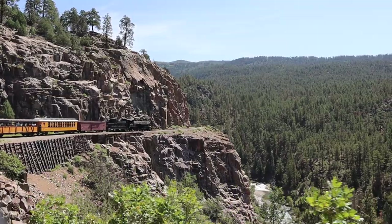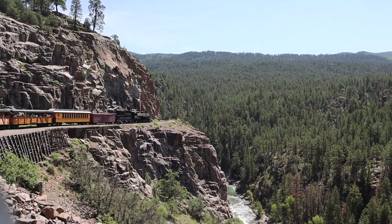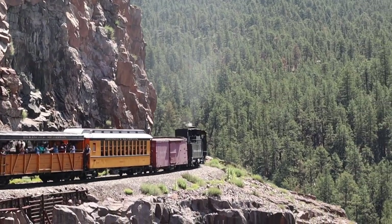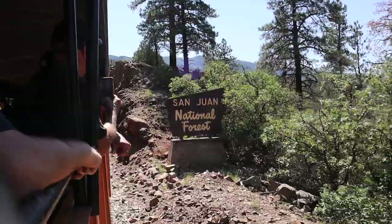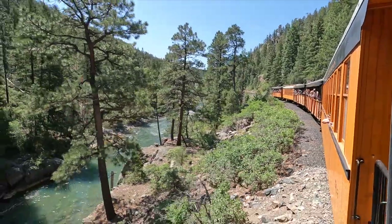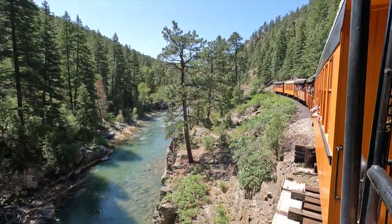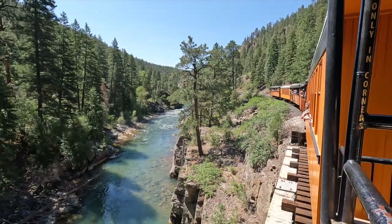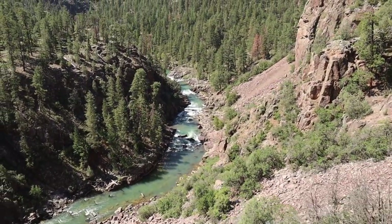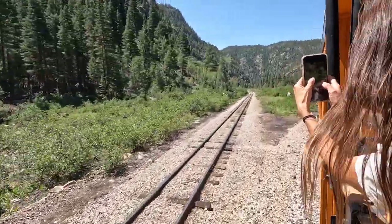The Durango train ride offers a nostalgic journey through Colorado's stunning landscapes. With a vintage steam locomotive, the ride takes you through the picturesque landscape of southwestern Colorado. The historic railway winds its way through the majestic San Juan Mountains and alongside the scenic Animas River. The train navigates tight curves and steep grades, providing panoramic views that are simply awe-inspiring. Make the Durango train ride an unforgettable experience for you and your family.